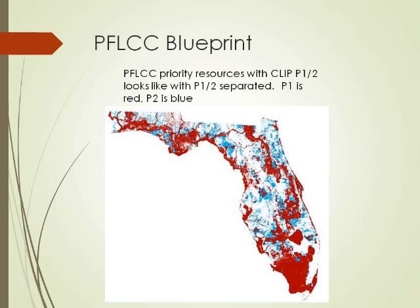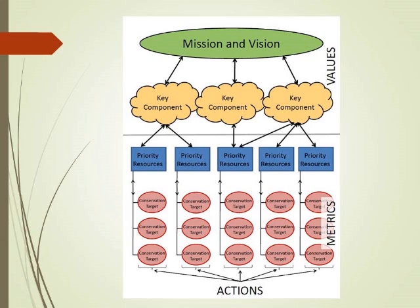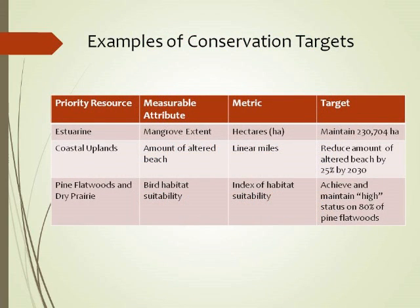Florida has had blueprints previously — P1 and P2 from the CLIP database — but brought through our priority resources as a lens. About six months ago we got together our steering committee and started outlining our vision for landscape components, priority resources, and ultimately conservation targets. We have 12 priority resources right now. We used a series of webinars and vetted those priority resources with over 100 different agencies and individuals. Over the next three or four months, we're working on conservation targets — measurable on-the-ground attributes.